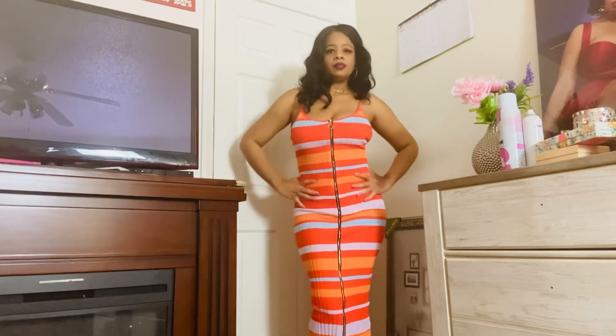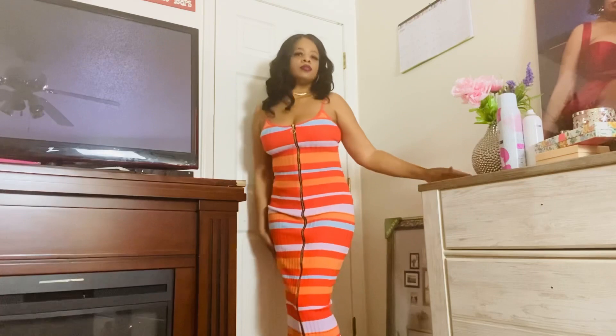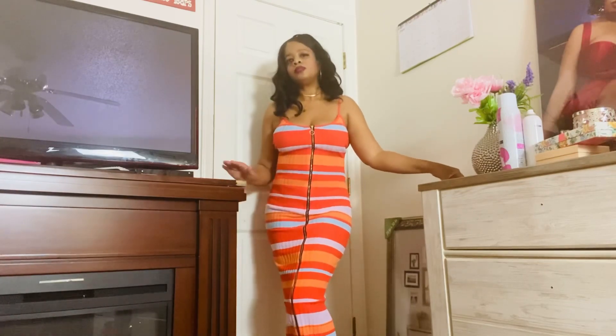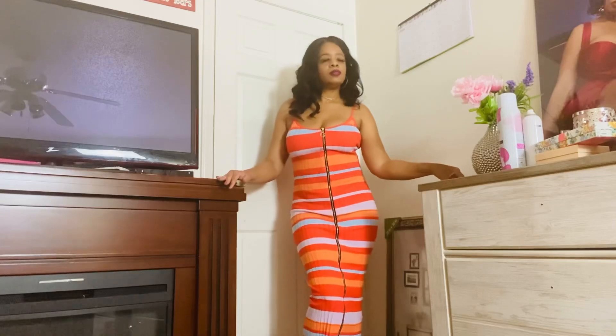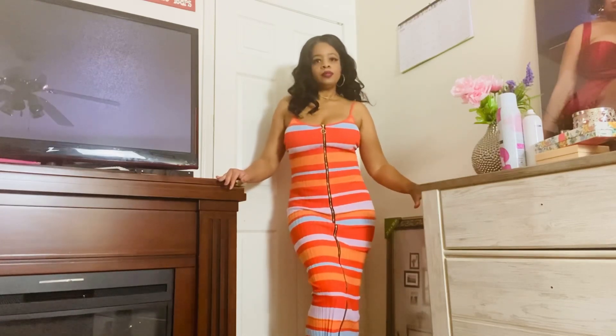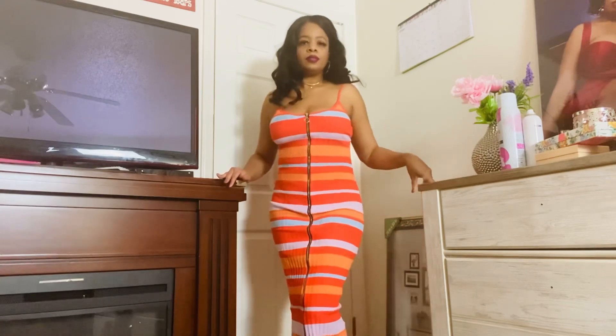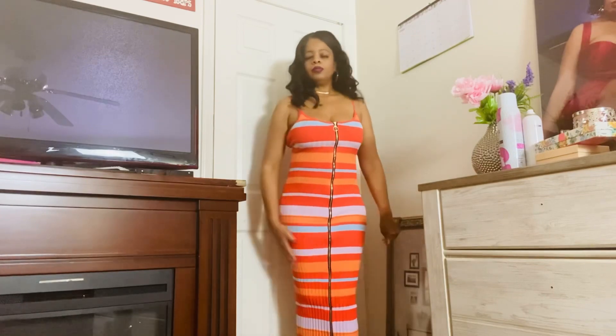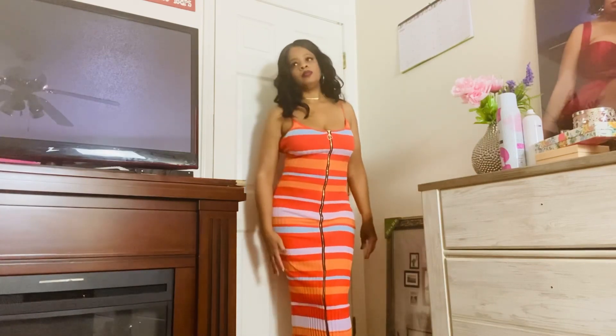You know, sometimes I get tired of the real short dresses, so I'm loving this. I do think it's a winner and I'm glad I chose it. I did get three dresses in this order and I will say this one is my favorite.